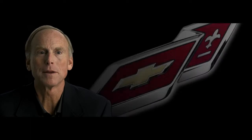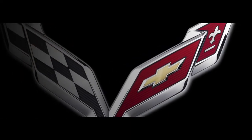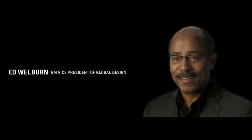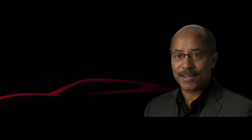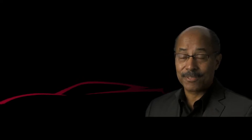We say that Corvette is a dream car for people, and what we want to do is expand that dream. It's more than just a car. It's more than just a sports car. It is an emotion. It is a passion. It is a vehicle that is larger than life.